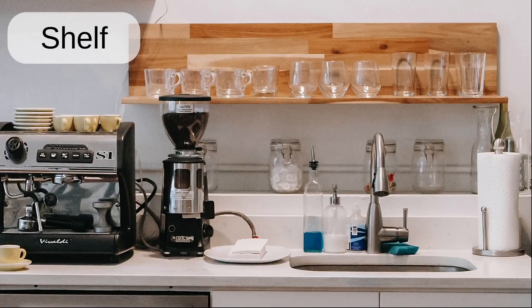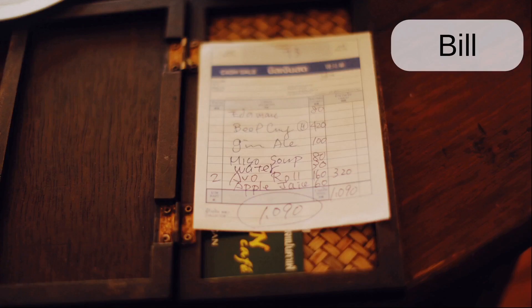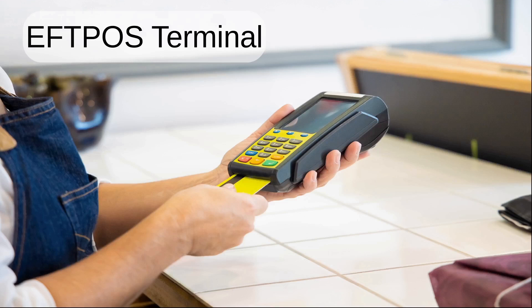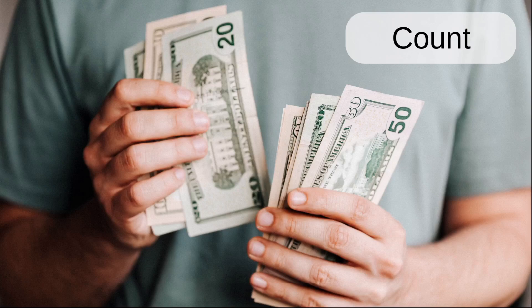Shelf. Dirty. Clean. Bill. Card. EFTPOS terminal. Cash. Coins. Count.